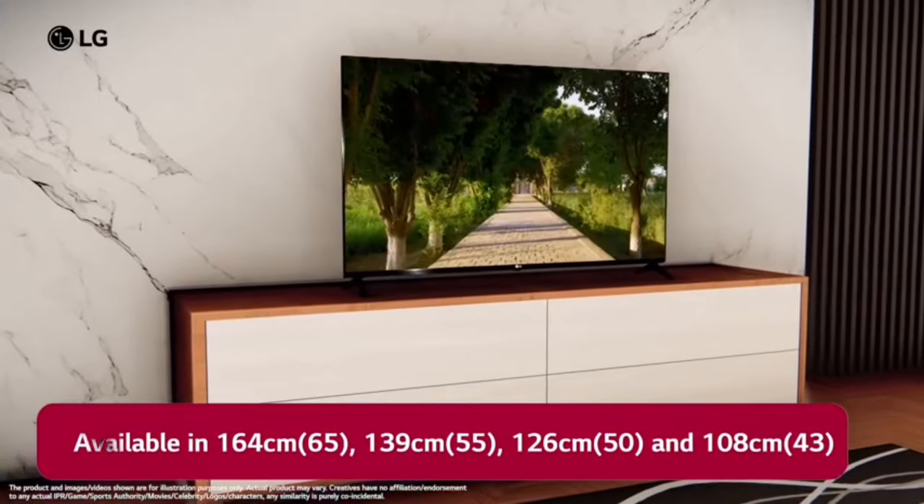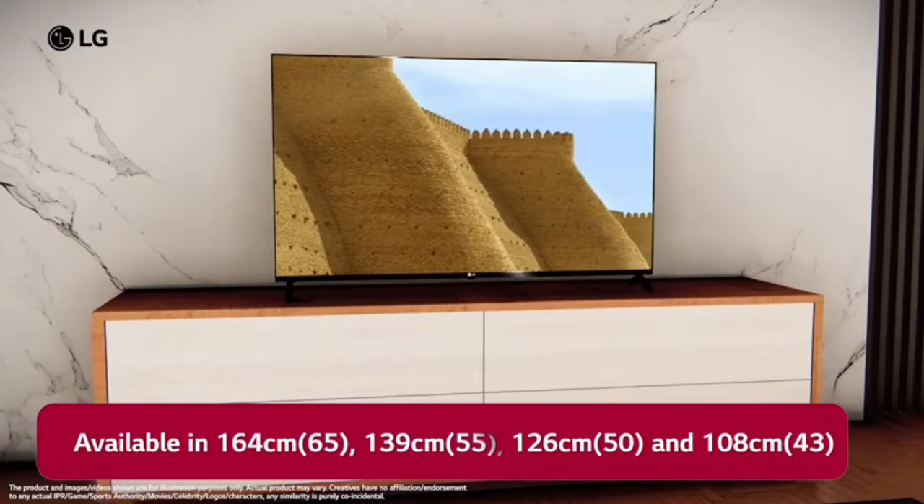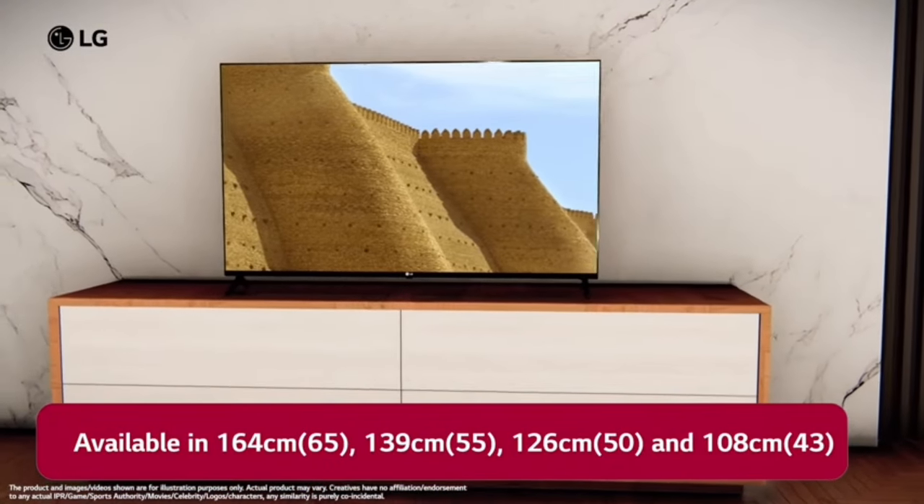There are 4 different sizes available in this TV: 43-inch, 50-inch, 55-inch, and 65-inch.